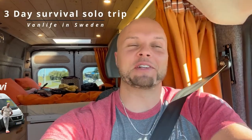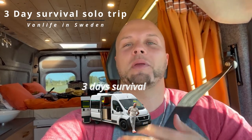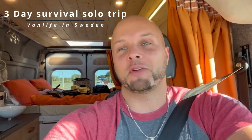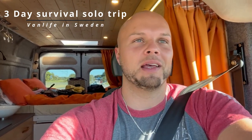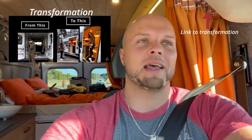Hey camping fans, this is the first time I'm really using this camper van for a trip. It's just gonna be me for two to three days. I have my fishing gear with me, so let's see if we can catch our own food. If you haven't seen the transformation of this car, it's on my YouTube channel.